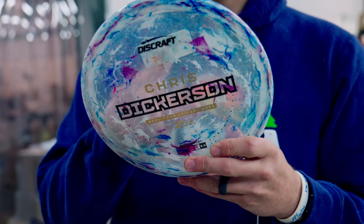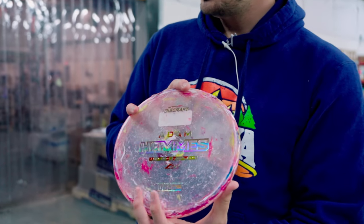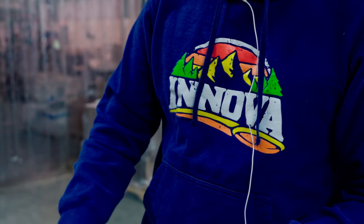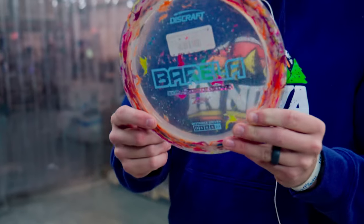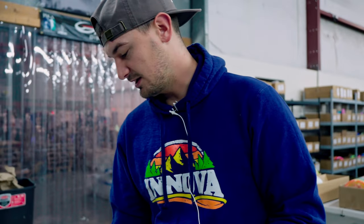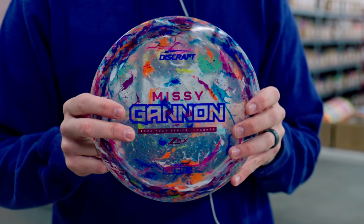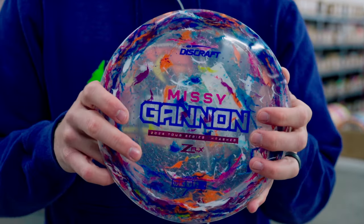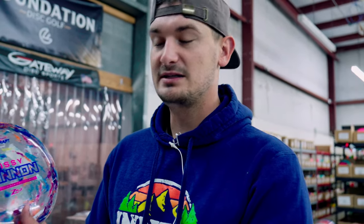If you want this exact one — it's a Z Flex Jawbreaker 12, 173-174 — you can pick it up on the site. Down the line we've got the Adam Hammes Zone, gorgeous, and then the greatest player on the face of the earth currently, Anthony Barela — his Venom is available right here. I think we might actually be sold out of these, but also the Missy Gannon Thrasher.